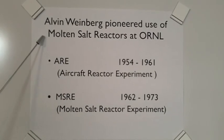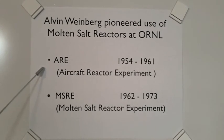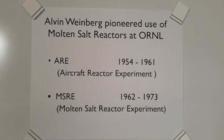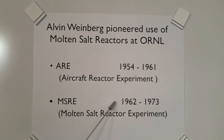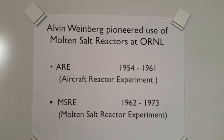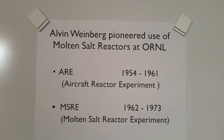Alvin Weinberg pioneered the use of molten salt reactors at Oak Ridge National Labs. The ARE, or Aircraft Reactor Experiment, took place from 1954 to 1961 and proved to be stable and self-regulating. The MSRE, or Molten Salt Reactor Experiment, took place from 1962 to 1973, was operational for a number of years, was also quite stable, and proved the viability of molten salt fuels. At the time, priorities leaned more toward making material for nuclear weapons, so the molten salt reactor was dropped in favor of solid fuel reactors. Now, after decades of experience with solid fuel reactors, we have new priorities: safety and minimizing radioactive waste.